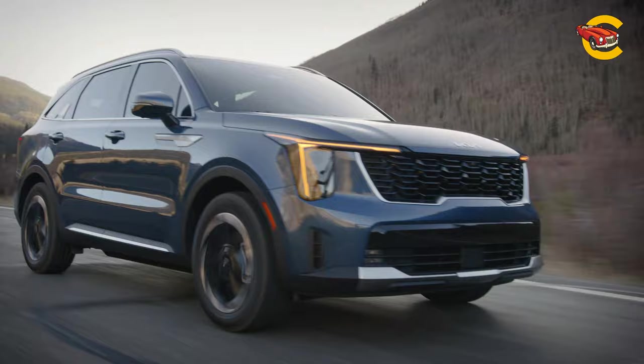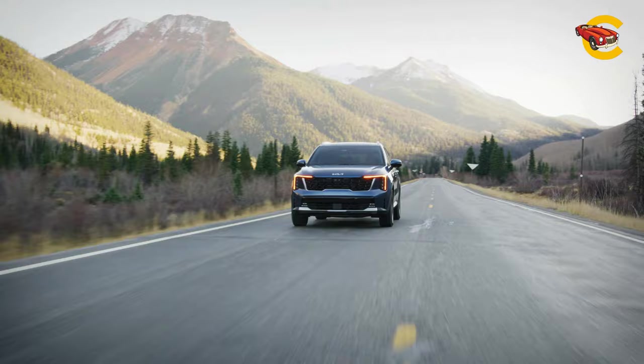The same model delivered poised handling, a nicely isolated ride, and firm brake pedal feedback.